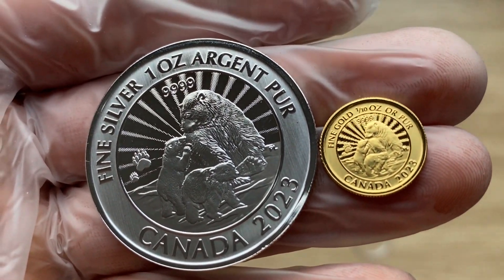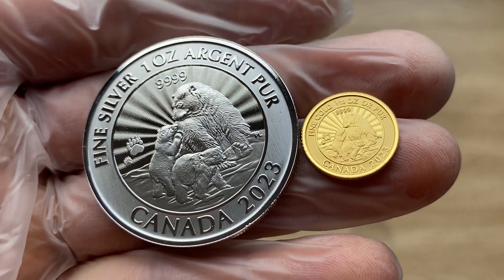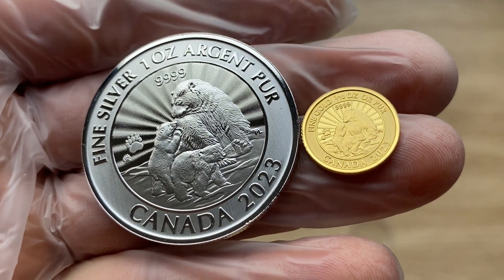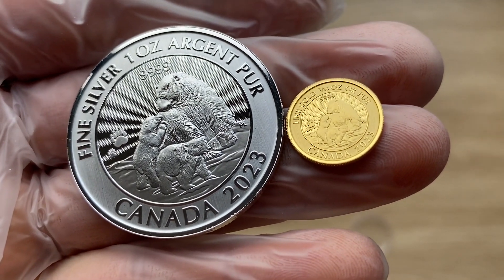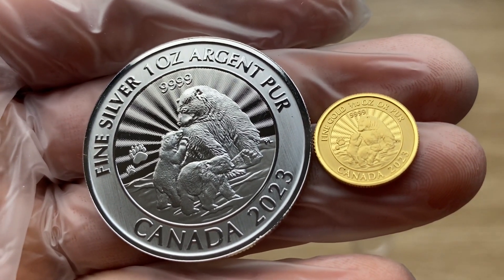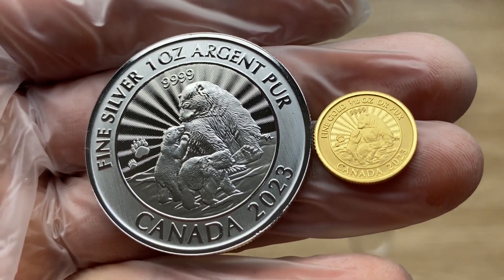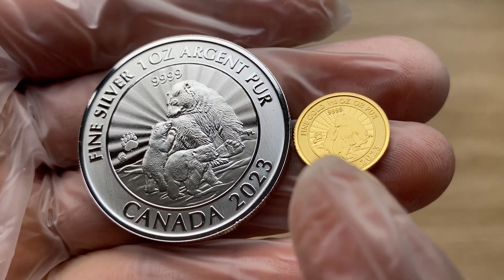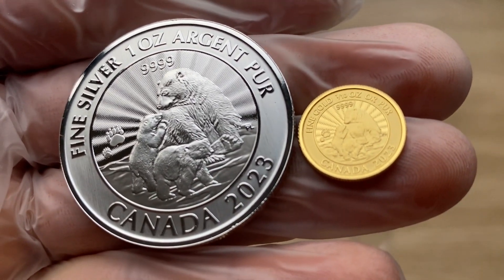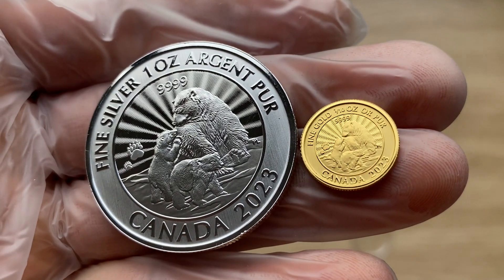Let me talk about this inspiring privy mark. The paw print, as you can see here, is a privy mark unique to this line of premium bullion coins. For this 2023 edition, each coin is marked by side-by-side mother and cub paw prints — a cute nod to the family theme. You have the bigger paw and the smaller paw to signify the mother and cub, both done in the gold and in the silver.